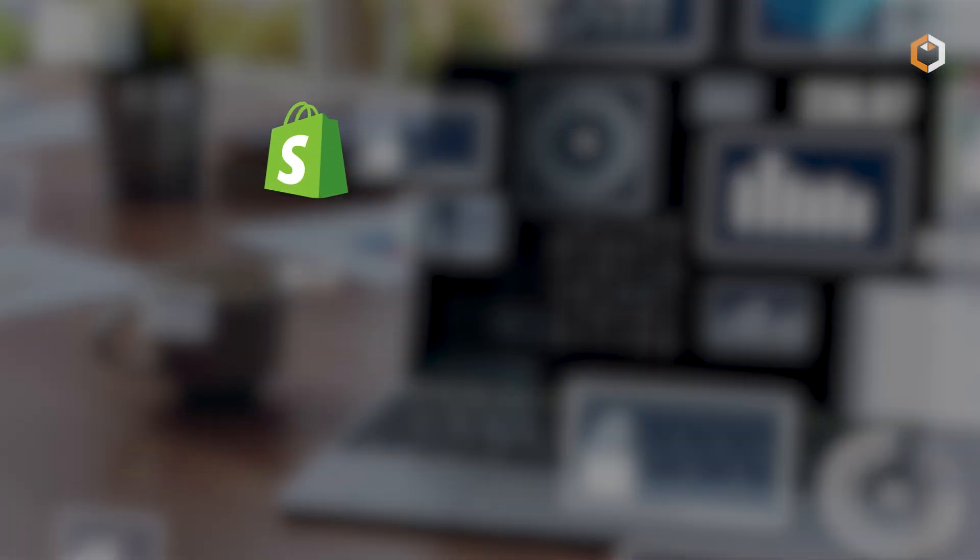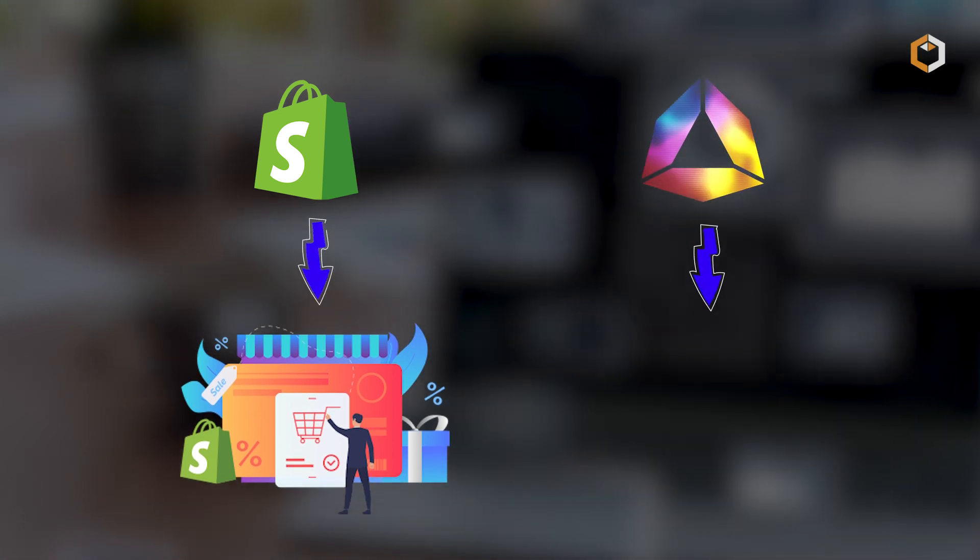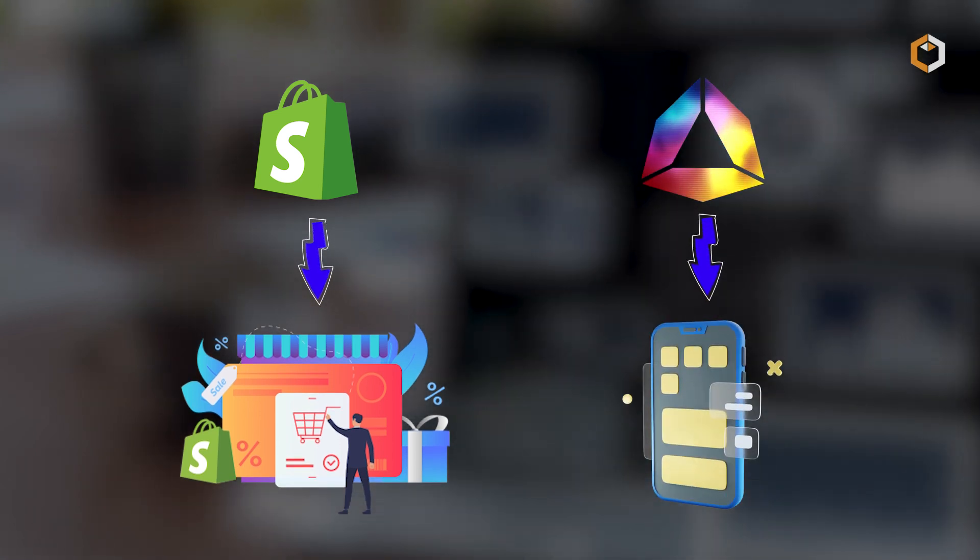Similar to how Shopify simplified the creation of e-commerce sites, Andromeda reshapes the way decentralized applications are created.